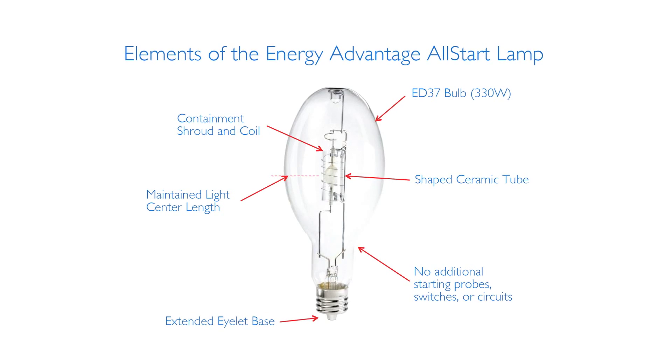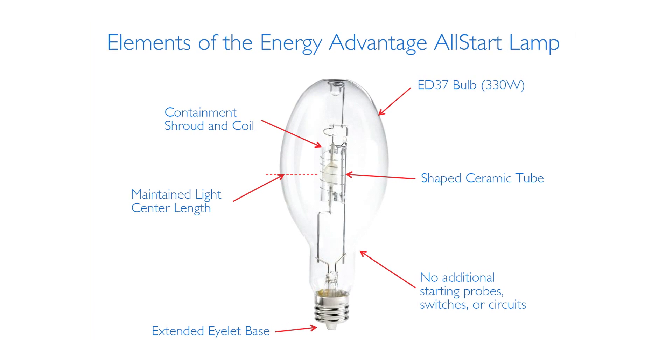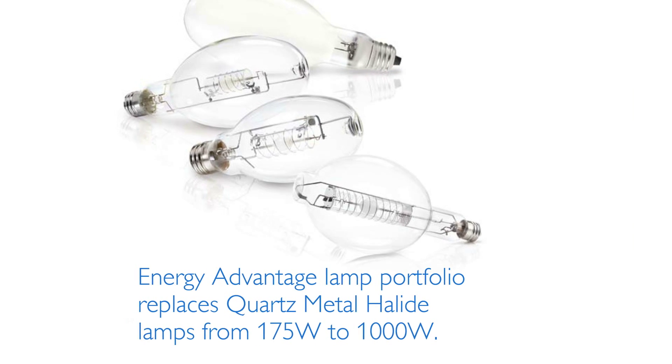The new design has opened up a world of possibilities for improving energy efficiency and lamp life. With Philips' innovative technology, it's now possible to retrofit existing probe start and pulse start quartz metal halide lamps with a single Energy Advantage CDM lamp.